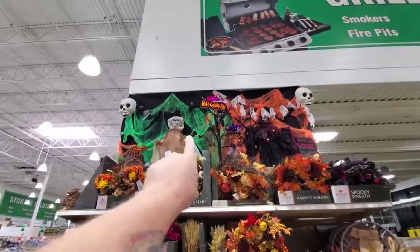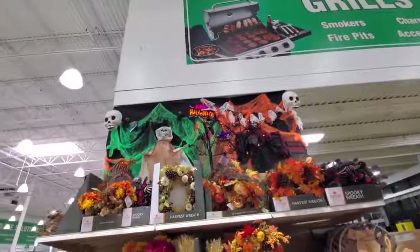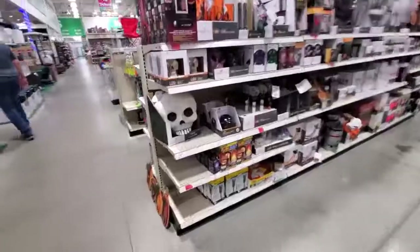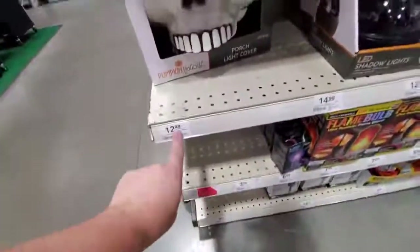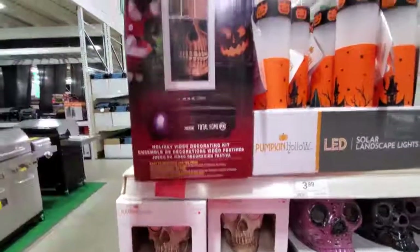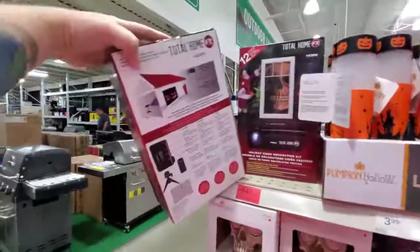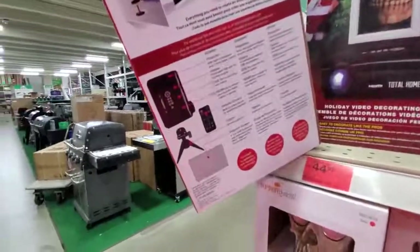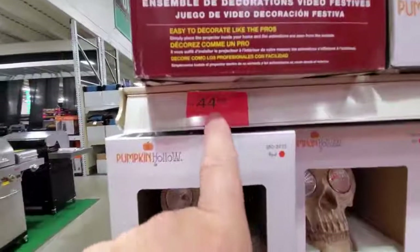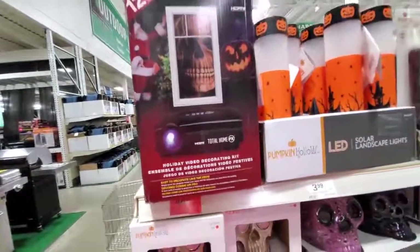That's just made with simple stuff too - the hanging ghosts, a little string of ghosts, a couple of skulls, spider webs. You could easily do that on your front porch - it wouldn't be too expensive and would be totally awesome. Here are the skulls they're using - 12.99 each. That's a porch light cover - that would be really cool. What is this holiday video decorating kit? It includes the projector and you project the pictures up onto your house. 45 bucks - it was 89, it's only 45 now. That is a deal with the projector coming with it.